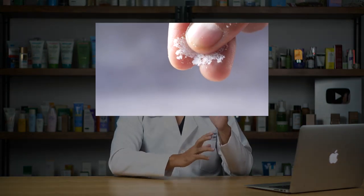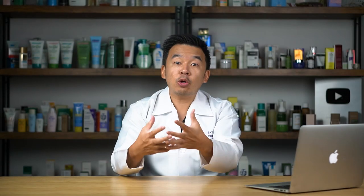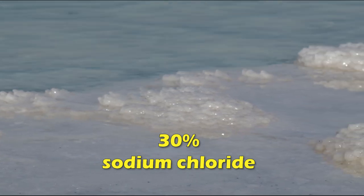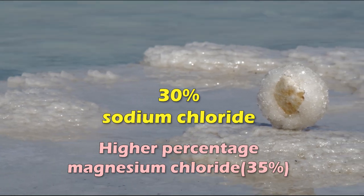Regular sea salt has roughly 80 to 85 percent sodium chloride — that's regular table or kitchen salt. Dead Sea salt, by comparison, only has about 30 percent sodium chloride. It actually contains a higher percentage of magnesium chloride at 35 percent, and also contains high concentrations of other minerals not found in regular sea salt, such as selenium, calcium, potassium, and bromide.